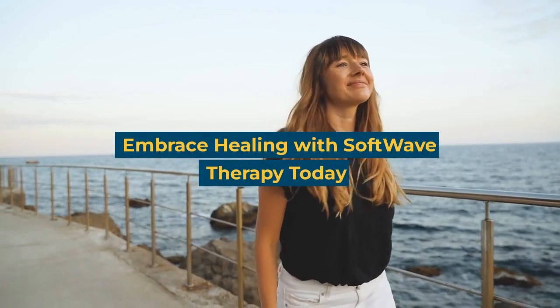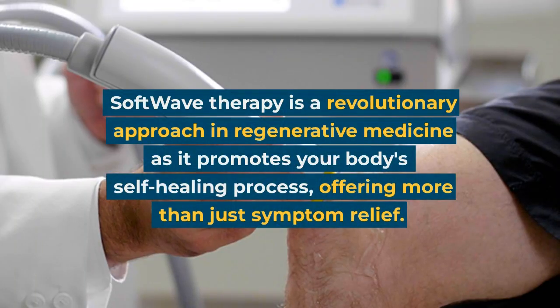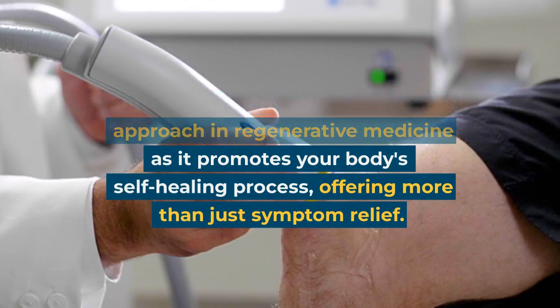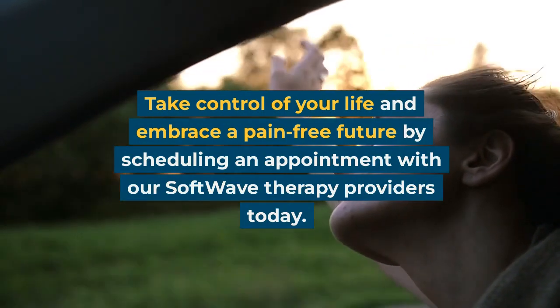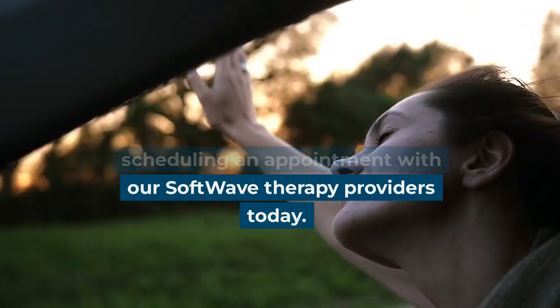Embrace healing with SoftWave therapy today. SoftWave therapy is a revolutionary approach in regenerative medicine as it promotes your body's self-healing process, offering more than just symptom relief. Take control of your life and embrace a pain-free future by scheduling an appointment with our SoftWave therapy providers today.